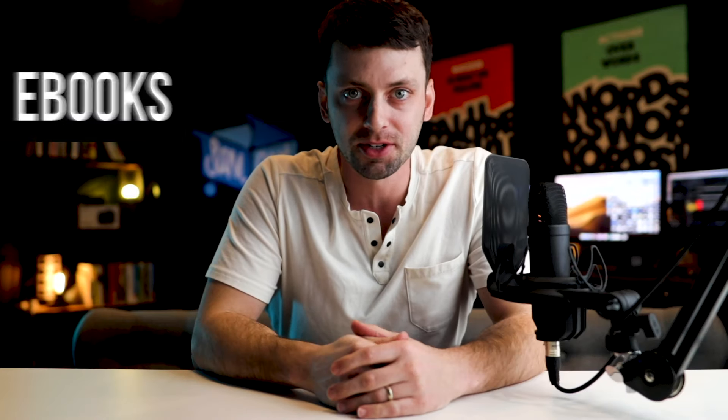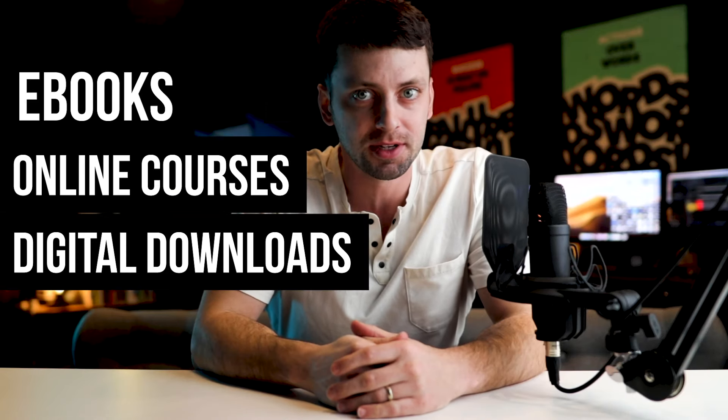If you're selling digital products like ebooks, online courses, or digital downloads, then pay attention because you need a secure way to deliver exactly what your customer needs every single time. Nothing is worse than forcing your customers to stumble through recovering passwords or finding the members area if they get lost. Thankfully, SamCart makes delivering your digital files easier than ever and can even save you more than $100 a month in the process.